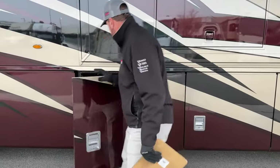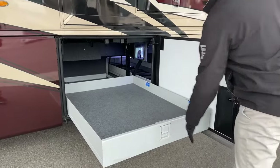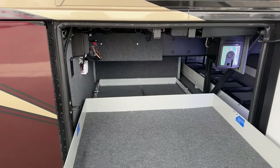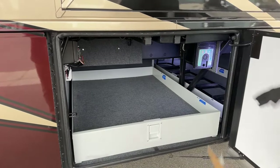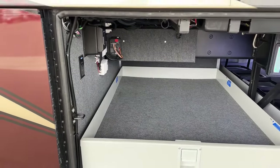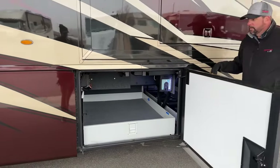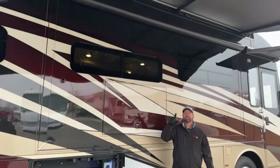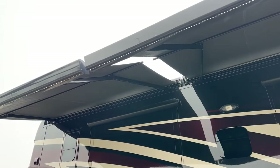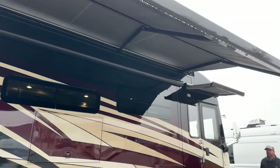Moving down the line, there's another three-quarter slide tray that backs up to the Oasis hydronic heat system on the other side of the coach. In this bay you've also got the central vacuum filter access, Girard awning control panels, electrical outlets, and slide control panels. Speaking of awnings, there are two Girard Nova awnings that run nearly the full length of the coach, plus the entrance awning — giving you a lot of coverage on the patio side.